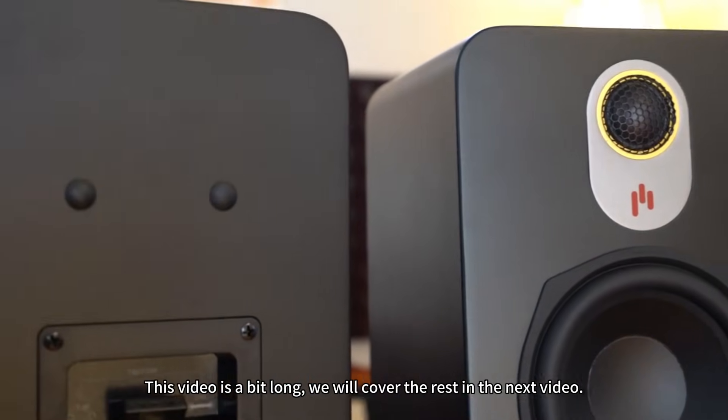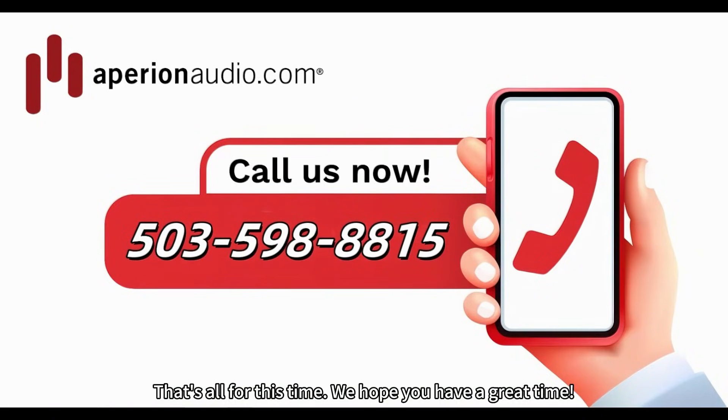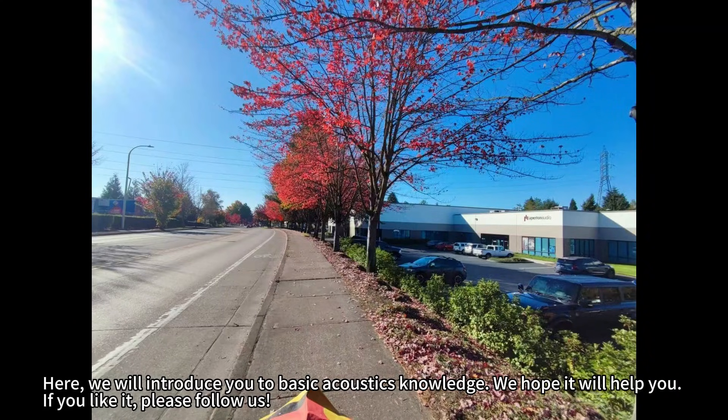This video is a bit long. We will cover the rest in the next video. That's all for this time. We hope you have a great time. Welcome to our Aperion University series, where we will introduce you to basic acoustics knowledge. We hope it will help you. If you like it, please follow us.